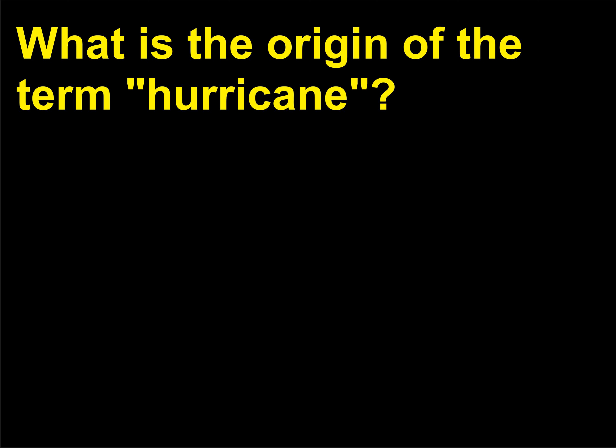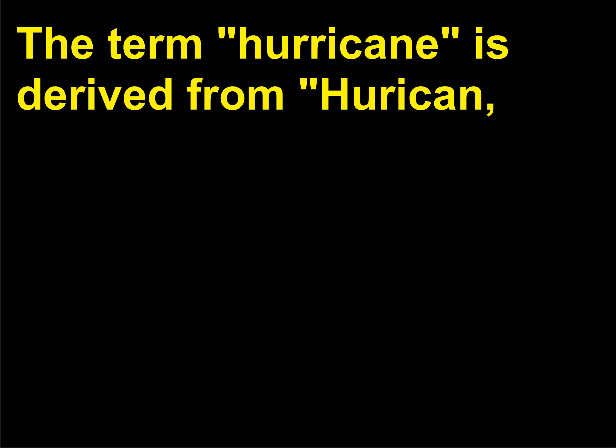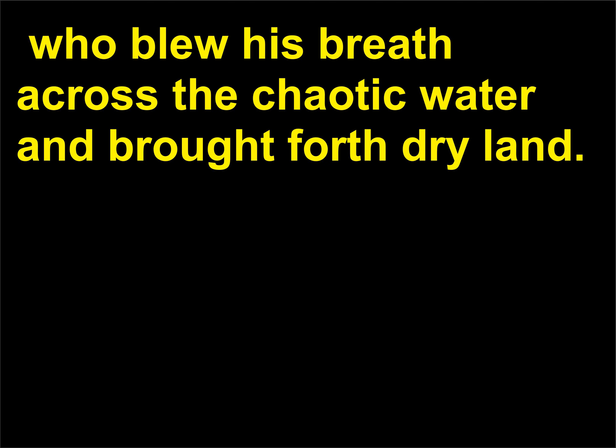What is the origin of the term hurricane? The term hurricane is derived from 'huracán,' the care of god of evil, which was derived from the Mayan god Huracán. Huracán was one of the Mayan creator gods who blew his breath across the chaotic water and brought forth dry land.